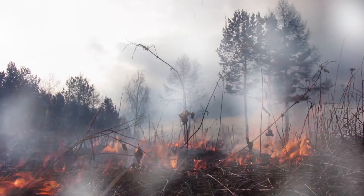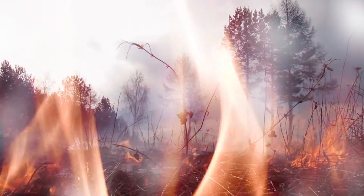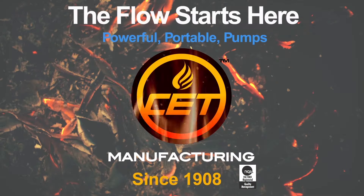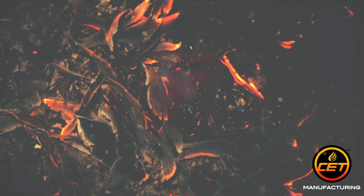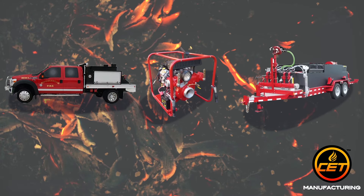Did you know that nearly 70% of fires occur in non-residential areas, where access to public water sources may not be an option? Be prepared for a fire anytime and anywhere with high quality portable water pumps, foam systems and vehicles from CET Manufacturing.